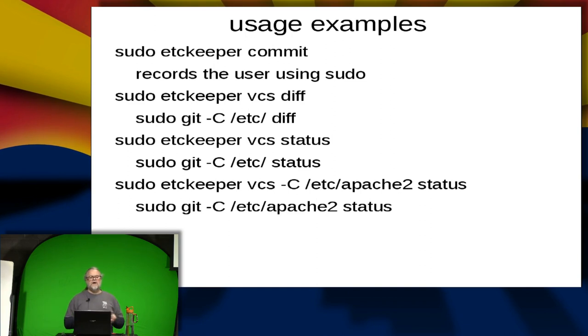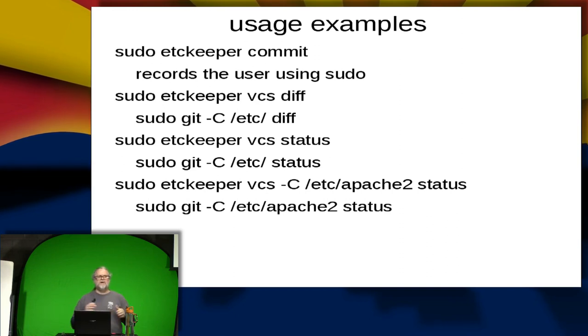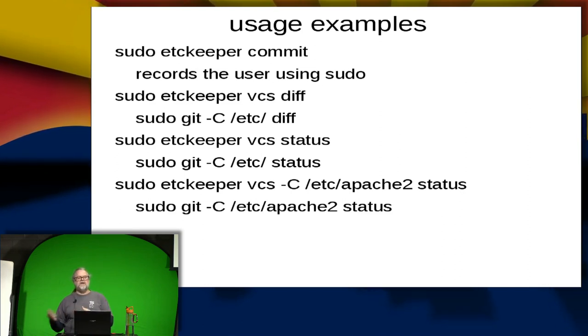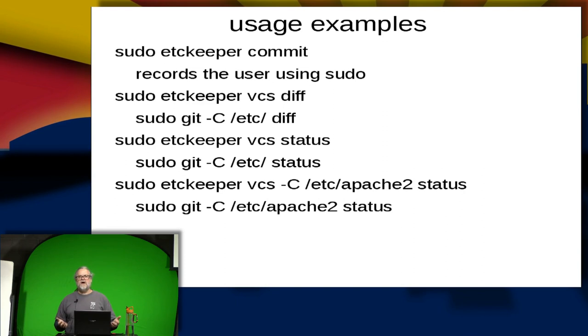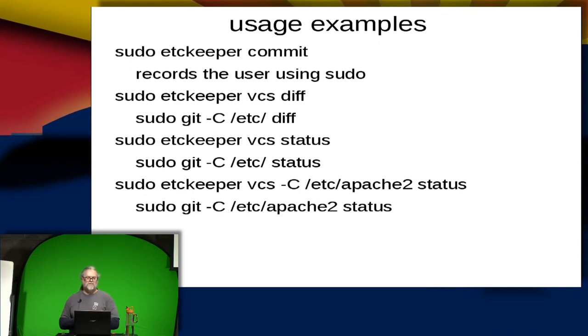Some more usage examples — this is where etckeeper provides a wrapper around your VCS. For those who don't work in version control systems all day, you don't have to learn the ins and outs of your specific VCS; you can use etckeeper. The first example: sudo etckeeper commit — that commits all changes made in the /etc directory. The nice thing is the wrapper records the user doing the sudo, not just root. On a shared system with multiple people having root, sudo git commit records root, but the etckeeper wrapper records who actually ran sudo.